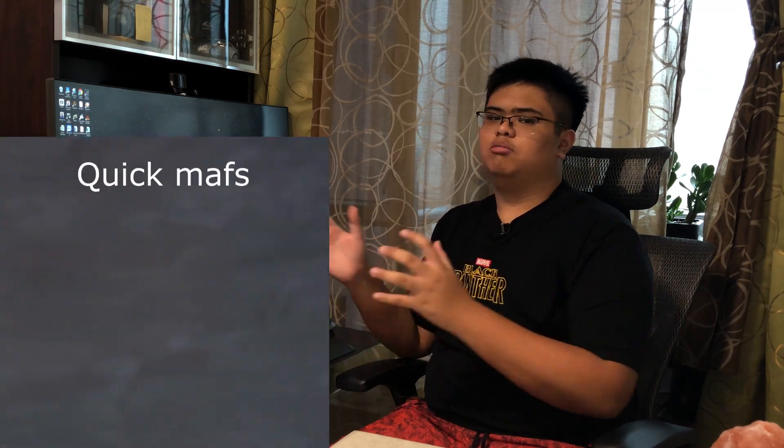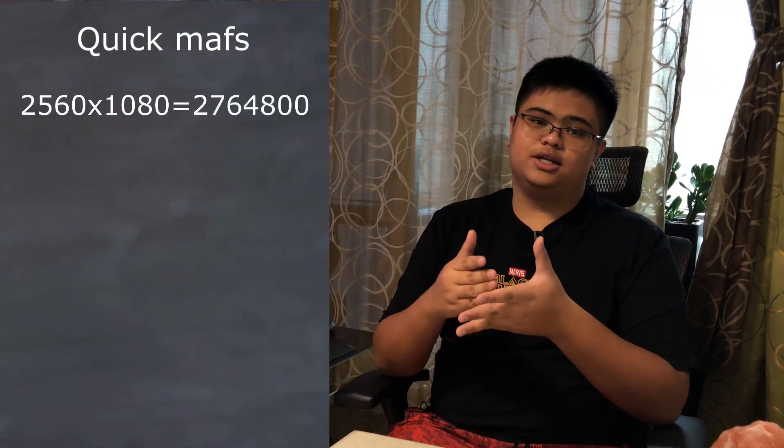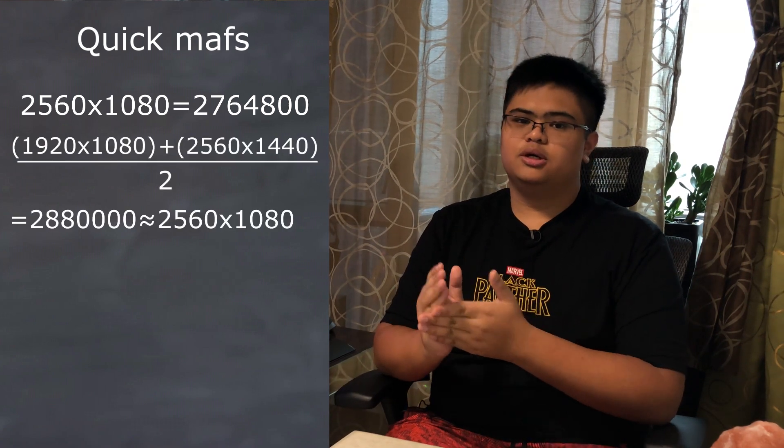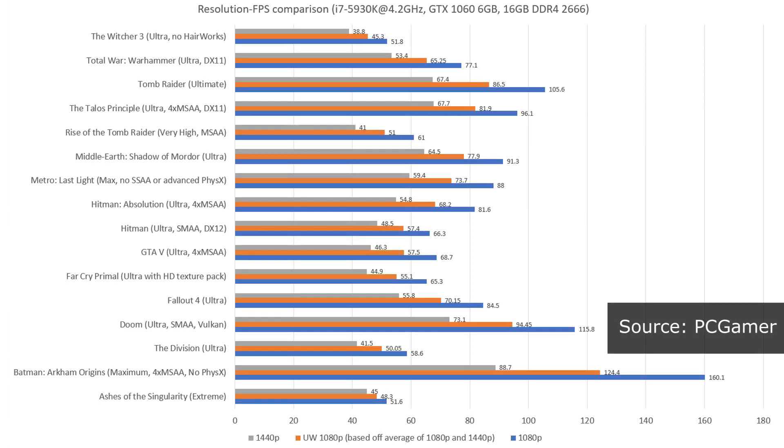Unfortunately, I don't have an ultrawide 1080p monitor to run benchmarks on because this is an ultrawide 1440p monitor. But luckily for us, ultrawide 1080p is right in the middle between standard 1080p and standard 1440p. So what I did here was take the average frame rates of those resolutions and average those two out to get a rough equivalent to how the games would perform on an ultrawide 1080p monitor. Do note, a lot of these games were played on ultra settings.